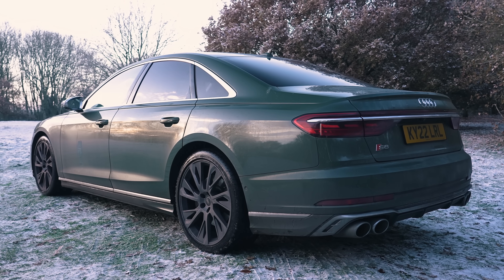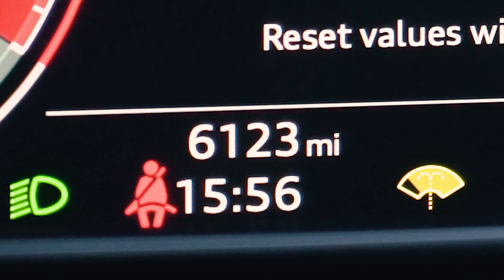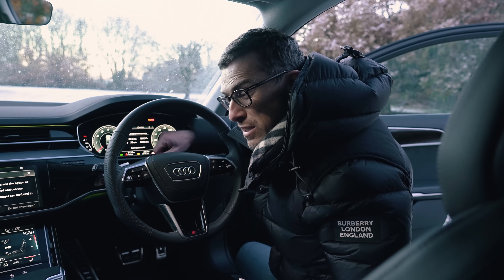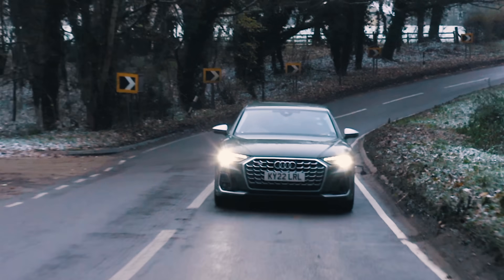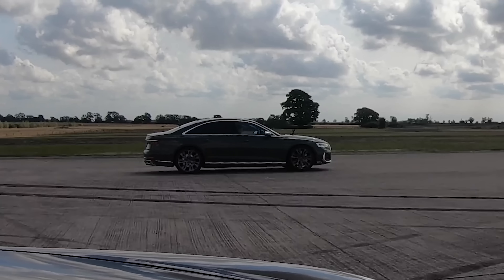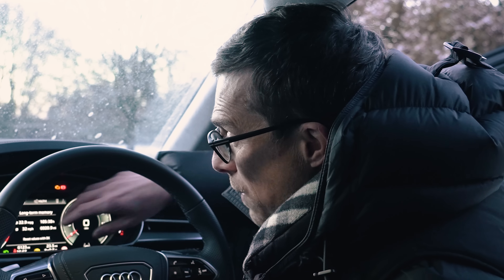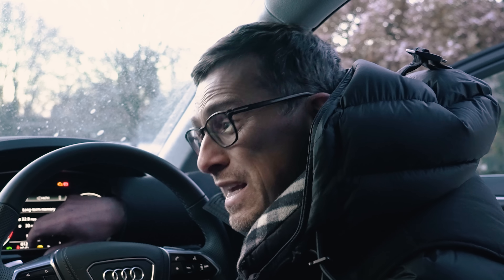Considering this car is so huge and it has a four-litre twin-turbo V8, the average economy figure over the 6,000 miles it's done of 22.9 miles per gallon is actually pretty good. That figure will include the fact that it's been used not only for cruising around and driving around town, but also thrashing about around twisty roads while filming, and of course doing many drag races with it. When I've been just cruising on the motorway at 70 miles an hour, this car has actually managed around 30 miles per gallon, which is pretty impressive.